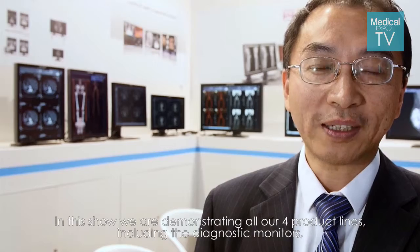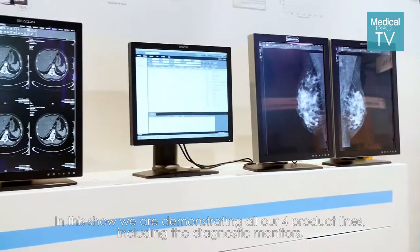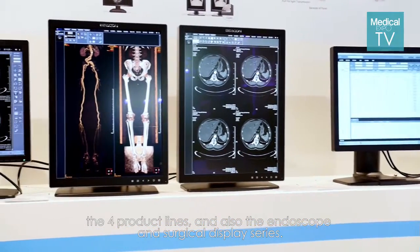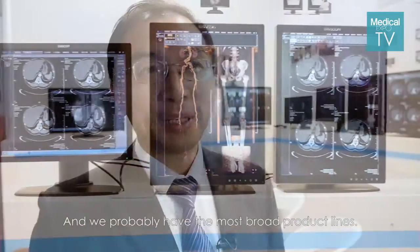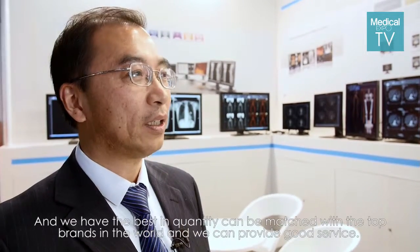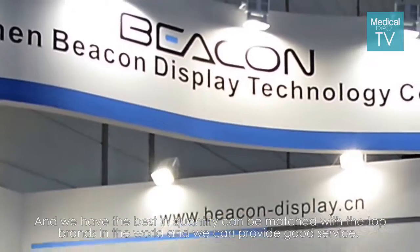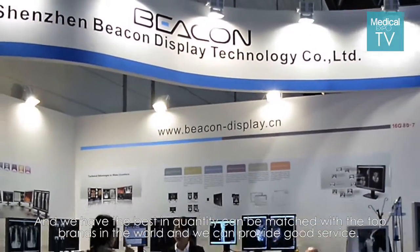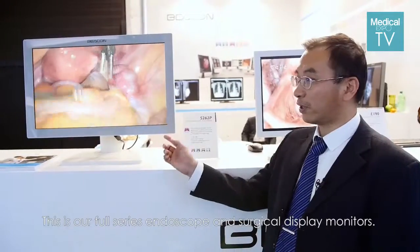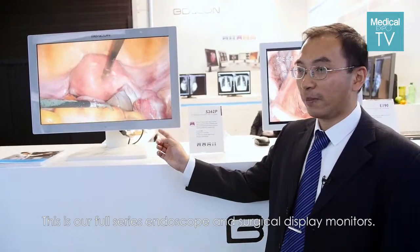In this show, we are demonstrating all our full product lines, including the diagnostic monitors and also the Anoscovan surgical display series. We probably have the most broad product lines and we have the best quality, which can be matched with the top brands in the world, and we can provide good service. This is our full series Anoscovan surgical display monitors.